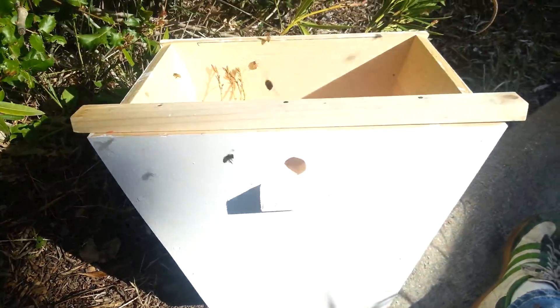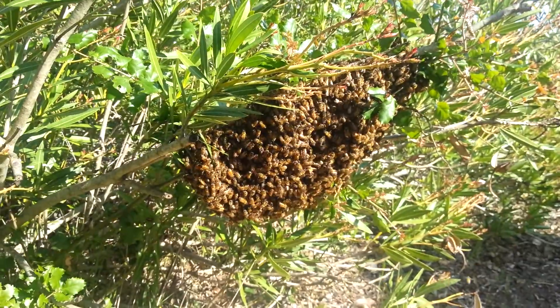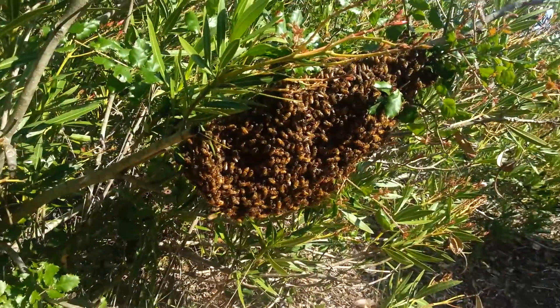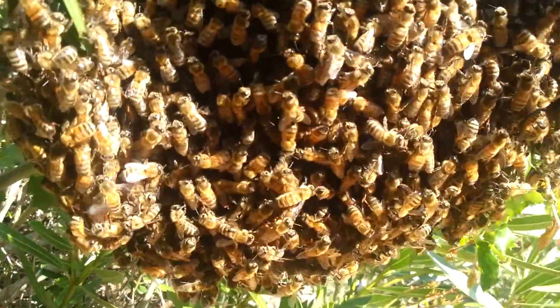I have this box right beneath them, and sometimes swarm catching is as simple as putting these bees in this box. There are other videos that do that, though, so I thought you might enjoy the pictures of the swarm up close.